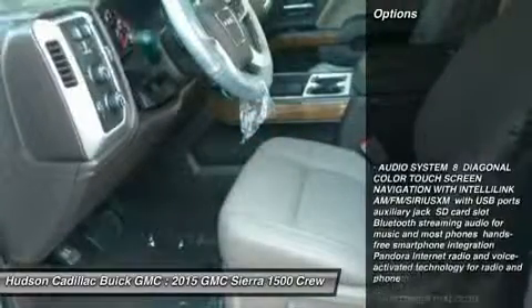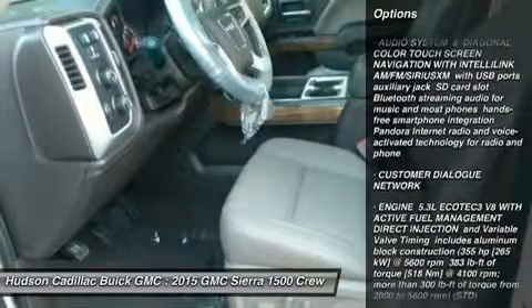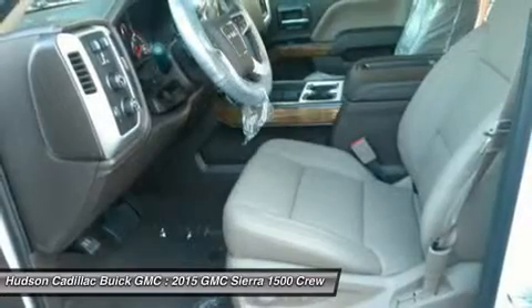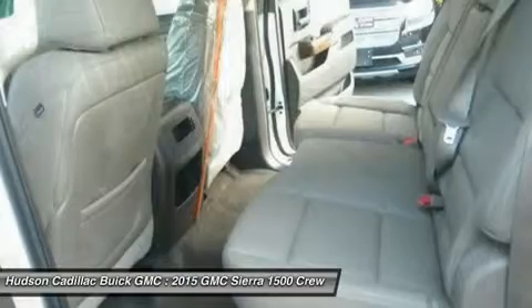Here are some of this vehicle's great options: anti-lock braking system, power passenger seat, steering wheel audio controls, tow hitch, Bluetooth, power steering, aluminum wheels, 4-wheel disc brakes, 4-wheel drive, and floor mats.